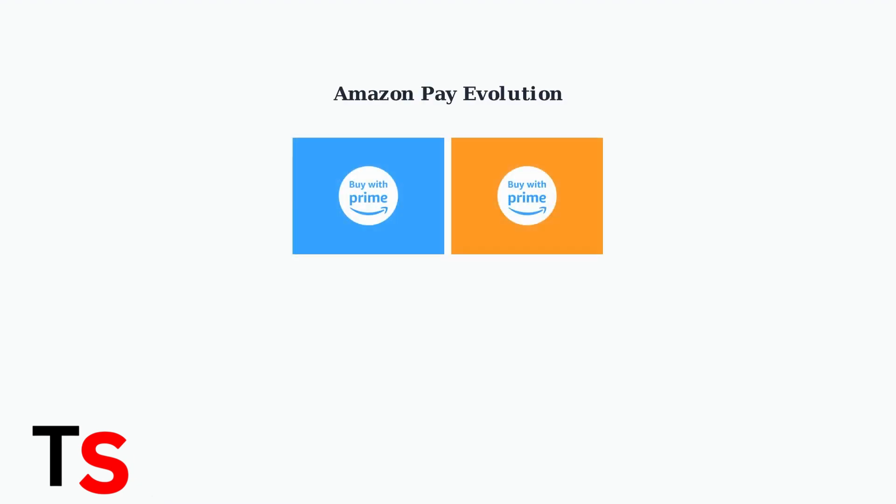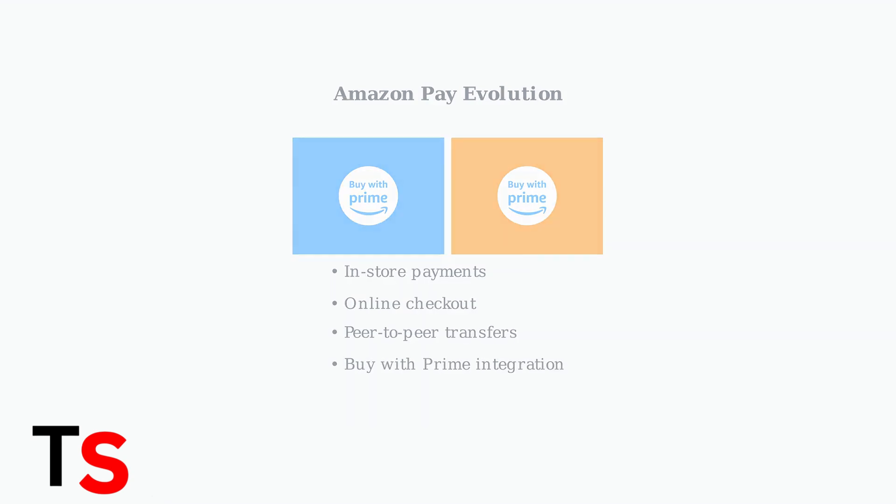Amazon Pay has evolved into a comprehensive payment platform offering in-store, online, and peer-to-peer payment options. One of its key features is Buy with Prime, which allows Prime members to use their Amazon benefits on other merchant websites.